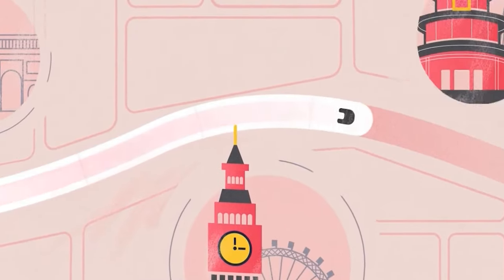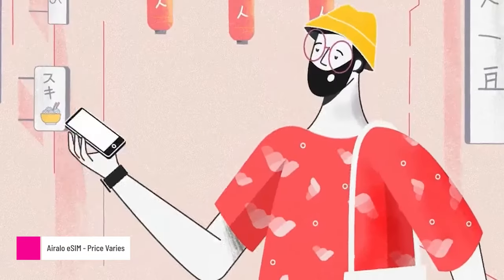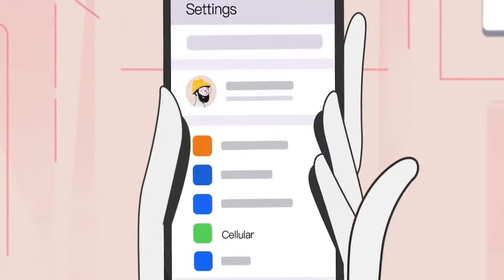Finally, gamers need to stay connected during their travels, especially if they go abroad. iRollo offers eSIM cards for over 200 countries worldwide. They have various plans to choose from depending on trip length and the amount of data required, and they even have a global eSIM that works in 130 countries.